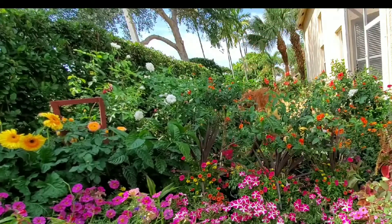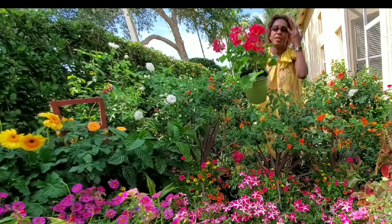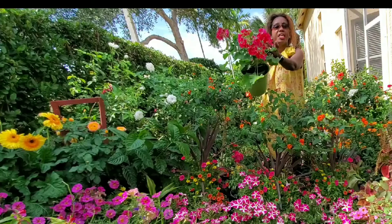Now, there are different colors too. This one is more like a reddish color — you can see the nice little reddish color geraniums.